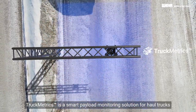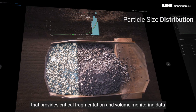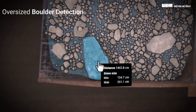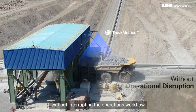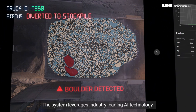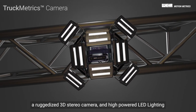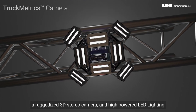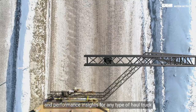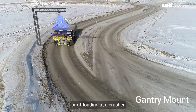Truckmetrics is a smart payload monitoring solution for haul trucks that provides critical fragmentation and volume monitoring data, as well as boulder detection alerts for mines, without interrupting the operations workflow. The system leverages industry-leading AI technology, a ruggedized 3D stereo camera, and high-powered LED lighting to generate payload characteristics and performance insights for any type of haul truck passing under a gantry or offloading at a crusher.